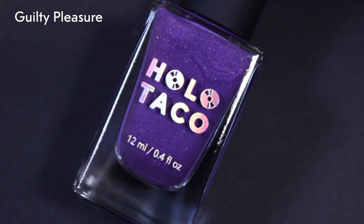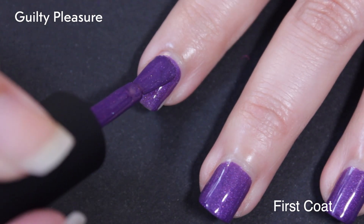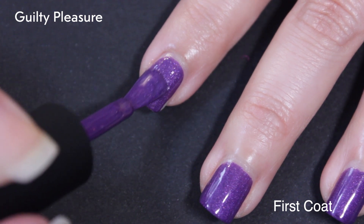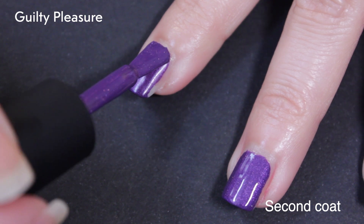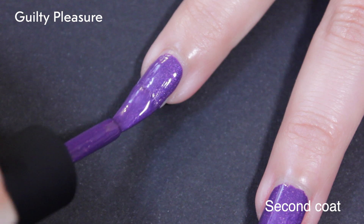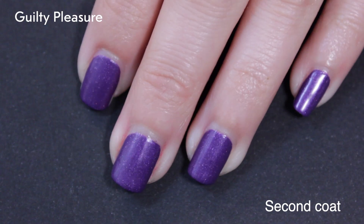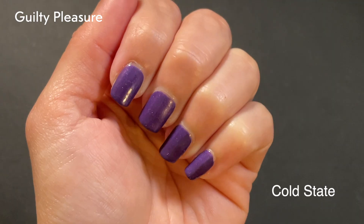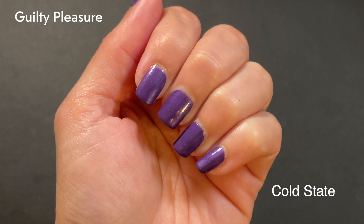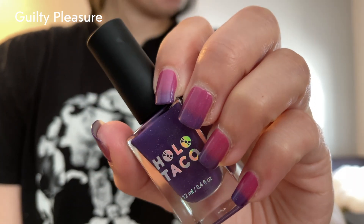Getting into the purples. First one is Guilty Pleasure. This one is a purple in its cool state and a flamingo pink in its warm state. It also has a hint of magenta shimmer and scattered holo. You can see I kind of got over my fever — I think I also turned up the AC — because it is not changing at all and staying completely in the cold state. This dries down really matte, or maybe satin-y. With Glossy Taco it really helps bring the shine and vibrancy back. And then in its warm state, a very cute flamingo pink as described. This one also has a very pleasing gradient between states.